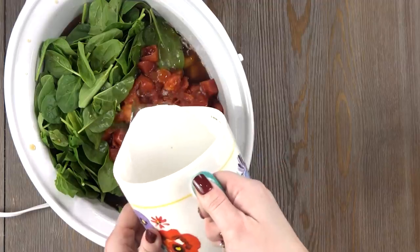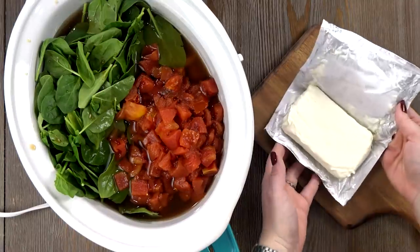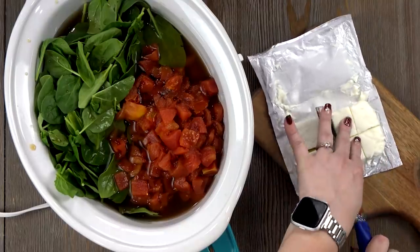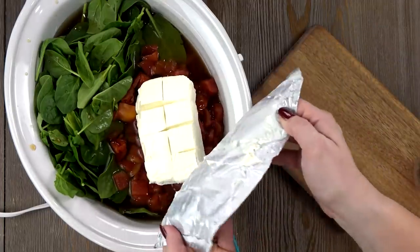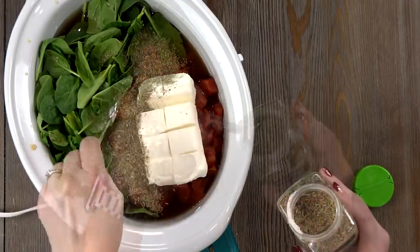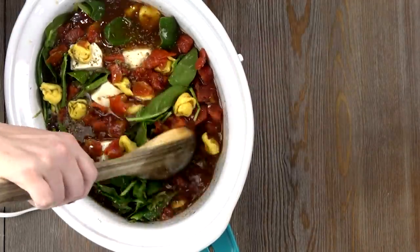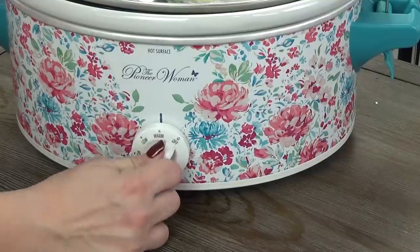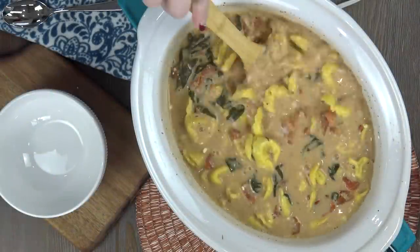If you want your soup on the thicker side, you could probably leave the water out. This soup gets its creaminess from an entire block of cream cheese, which I'm going to chop into cubes so it melts easier and faster. Because I want this soup to have lots of flavor, I'm also adding two teaspoons of Italian seasoning and one teaspoon of garlic powder. I'm going to stir this all up, add the lid, and cook it on high for about three to four hours, depending on what kind of tortellini you use. Basically, when the tortellini is done, your soup is done.